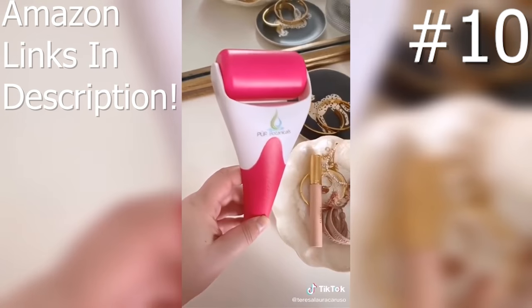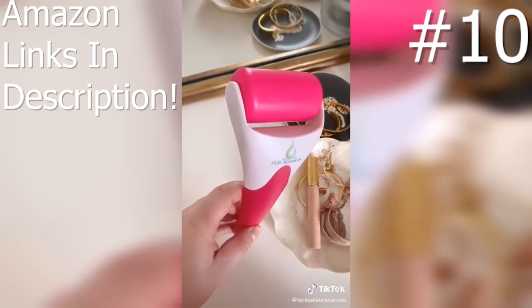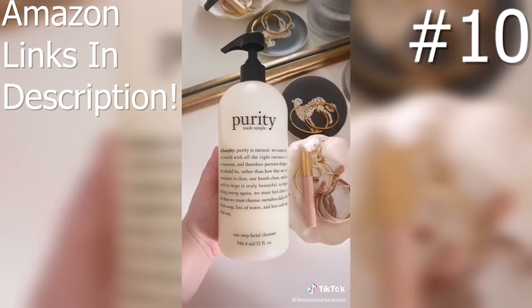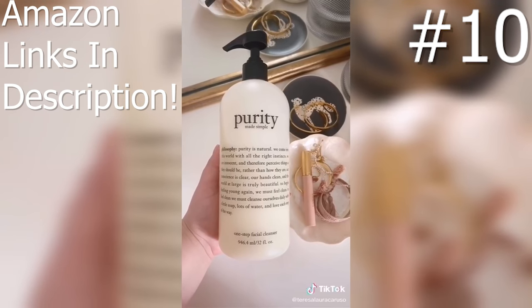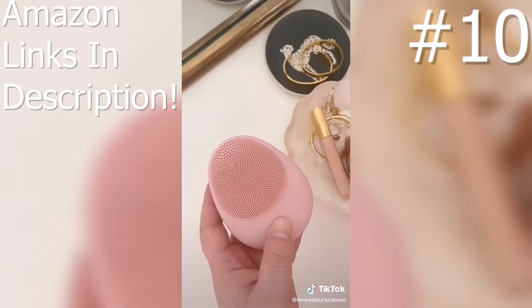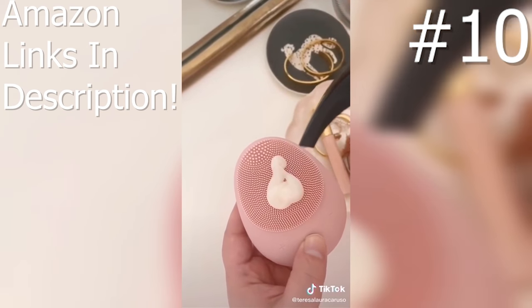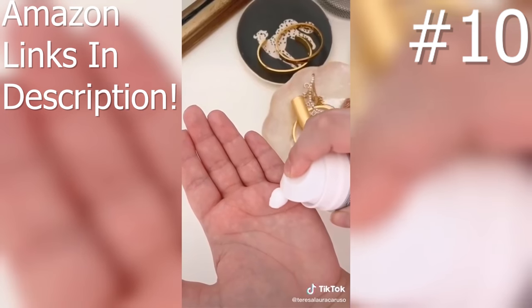If your face is really puffy when you wake up or you have inflammation then you need this ice roller. I keep mine in my freezer and use it every morning. I have been using this Philosophy face wash on and off for so many years and can't recommend it enough — it's super gentle, washes your face, and melts away your makeup. And lastly, this face cream is a great daily moisturizer that works for so many different skin types.